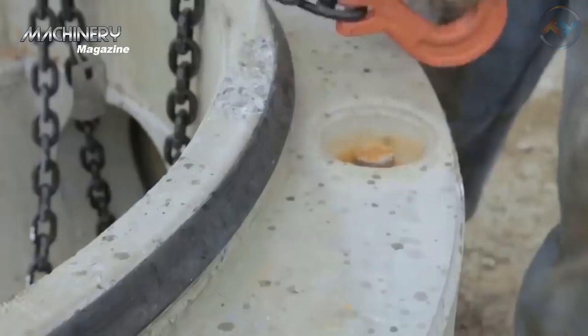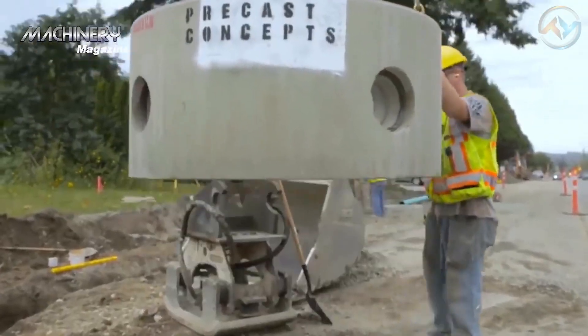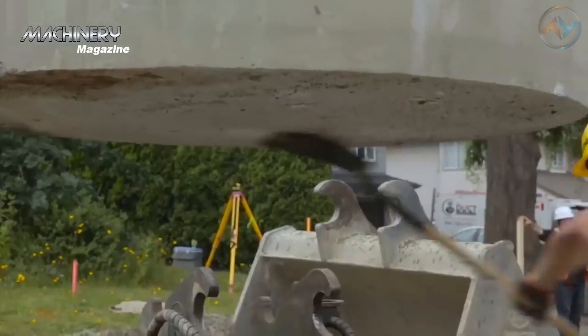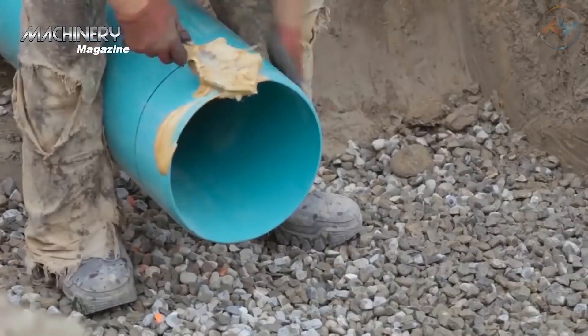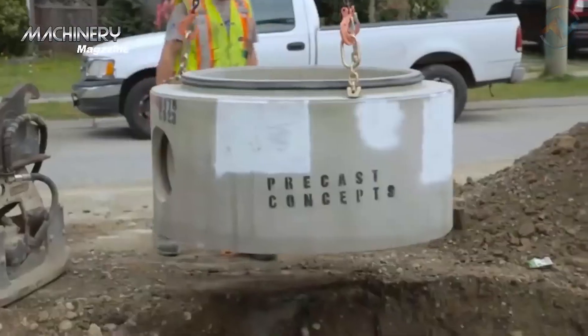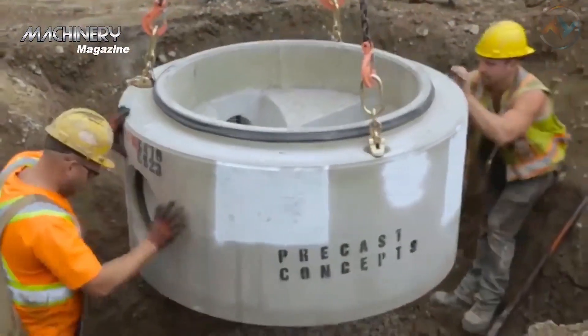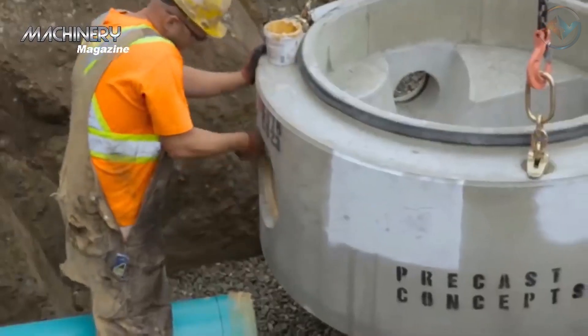For the excavation work needed before manhole construction, a mechanical excavator is usually required. This is dependent on manhole diameter and weight. The bucket of the excavator being used is fitted with an approved lifting point to which the chains or webbing sling can be attached. The modern technology applied by these construction workers is purely satisfying.